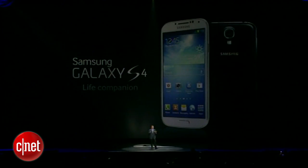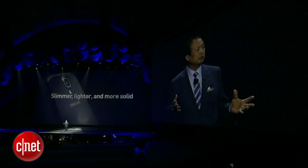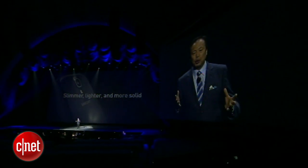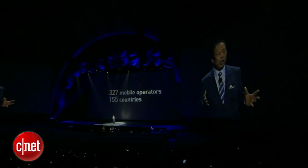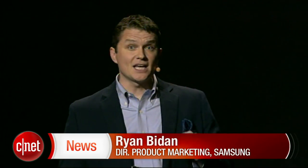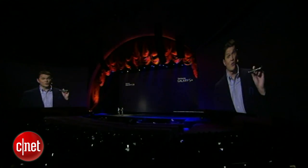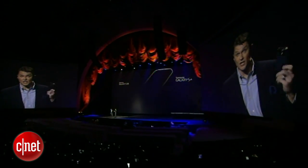The Samsung Galaxy S4 is slimmer, yet stronger, less to hold, yet more to see. It is simply amazing. We plan to roll out the Galaxy S4 with 327 mobile operators in 155 countries, starting from the end of April. The Galaxy S4 is only 136.6mm long by 69.8mm wide, and at a mere 7.9mm, it's mind-blowingly thin, and weighs only 130 grams.